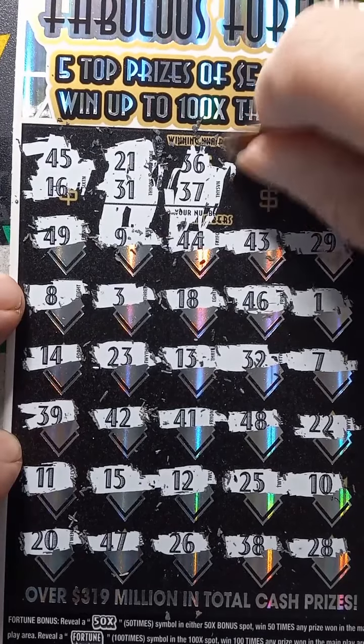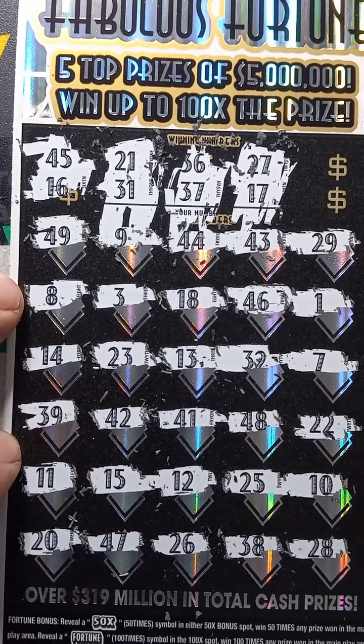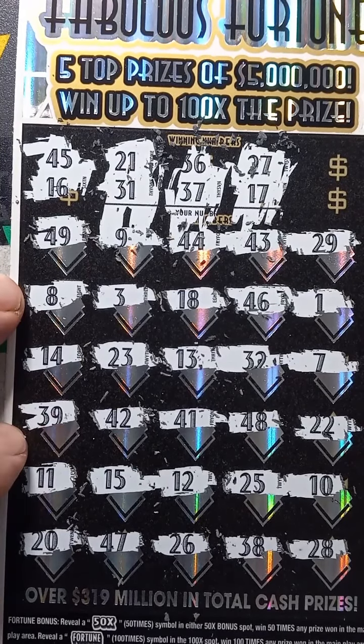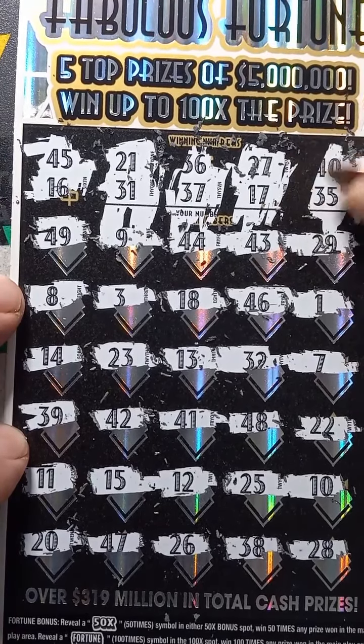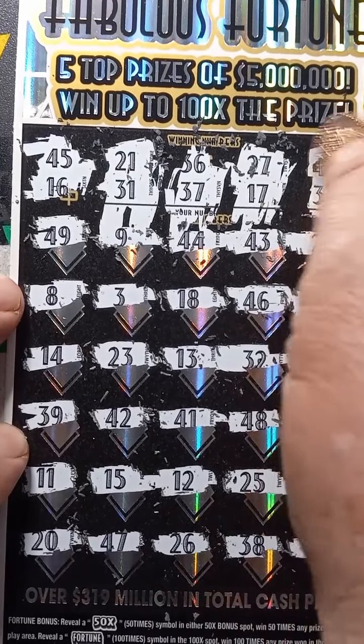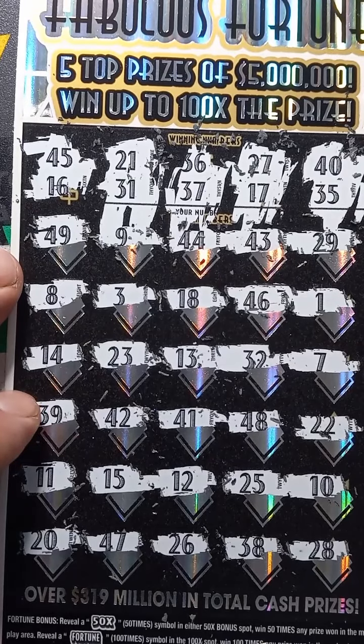Do the next set. Come on, let's get a number match here — I don't think we ever got a number match on this card. Next set: 27 and 17. Do we see a 27 on the board? I see a 26 and a 28, but no 27. How about a 17? Nope. Do the last set of numbers: 40 or 35. There's a 39 — one off — but no 35 either. I'm not seeing either one of those.